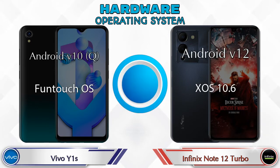For the operating system, the Vivo Y1s runs Android v10 (Q), while the Note 12 Turbo runs Android v12.